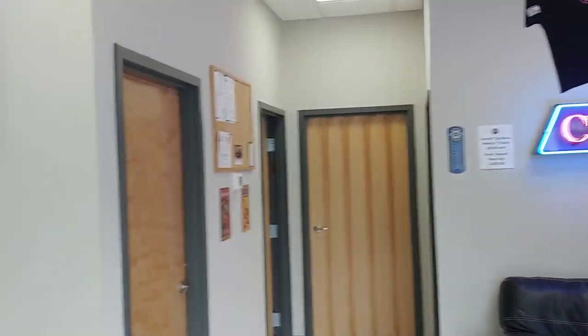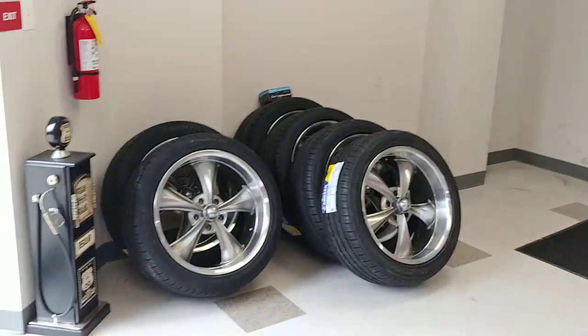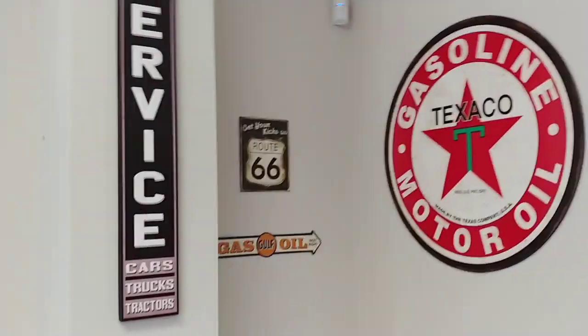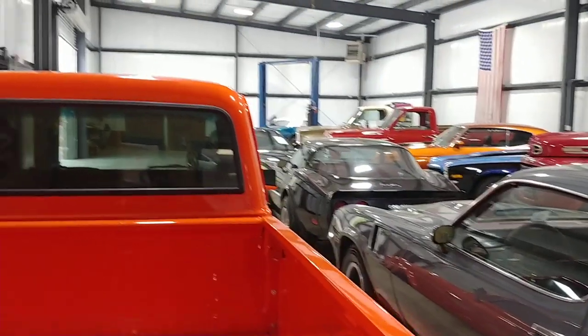This is the new shop, everyone. We can hold about 20 vehicles here. Plenty of wheel and tire packages — got those waiting on some customers to pick them up. We're real proud of the new shop. It took a lot to get in here, but it's finally all paying off. Hard work, kids — it'll pay off.